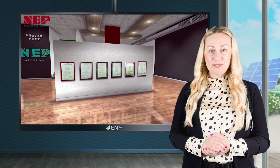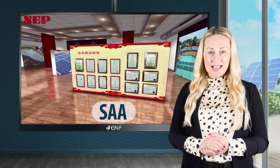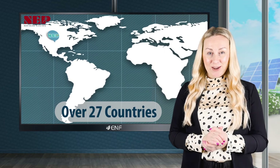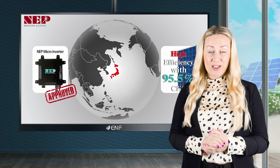Our products have received various certifications including ETL, BDE, SAA, Inmetro, SEC, CE, and others for usage in over 27 countries. And what's more, we manufacture the only certified microinverter in Japan.